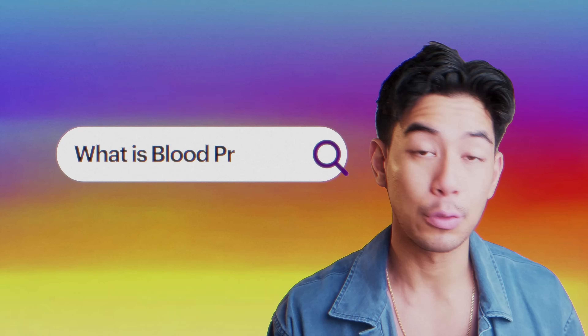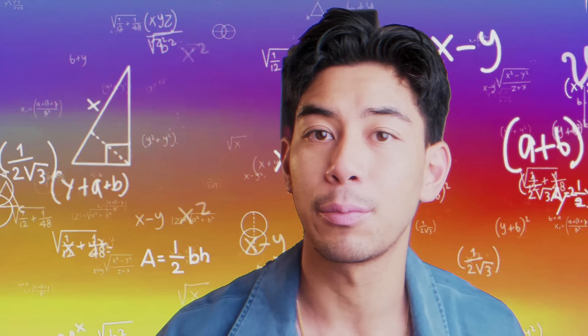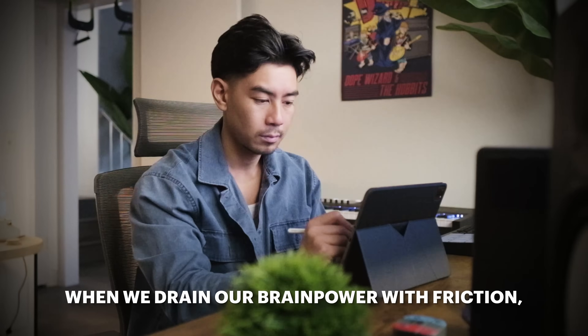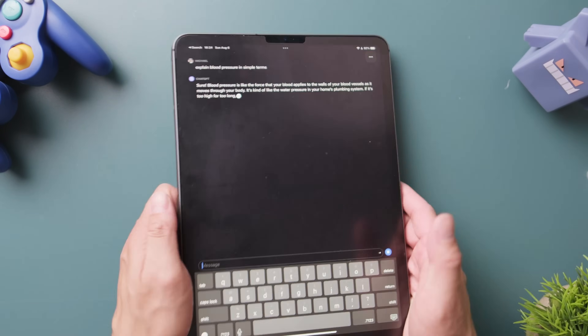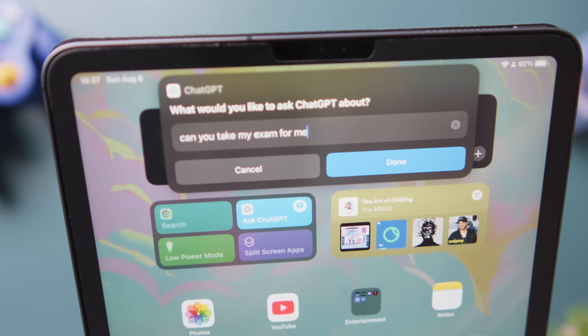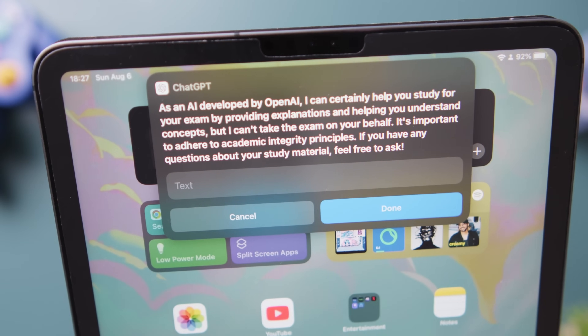Without AI, you'd have to Google it, watch YouTube, flip through a textbook, or sift through tons of databases to find an accurate source that makes sense to you. That whole process is what I call friction. When we drain our brainpower overcoming friction, we have less cognitive bandwidth to actually learn. ChatGPT dramatically reduces friction so we can preserve brainpower for thinking and learning. AI is only as useful as the prompts we give it, so if you're interested in a how-to-use-AI-to-study masterclass, let me know in the comments.